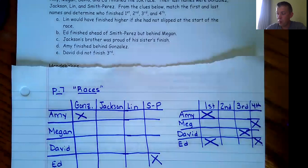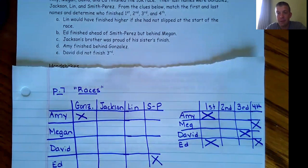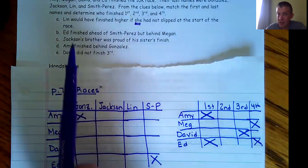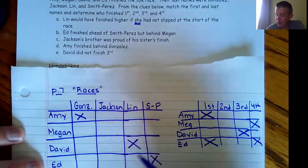From here, Megan or David must be first because no one else could be. The only people who could finish last are Amy or David, but there's not enough information yet. Going back to the first clue — Lynn would have finished higher if she had not slipped. Lynn is a 'she,' so Lynn is not David and not Ed.